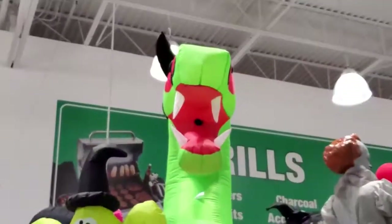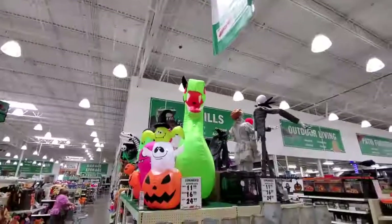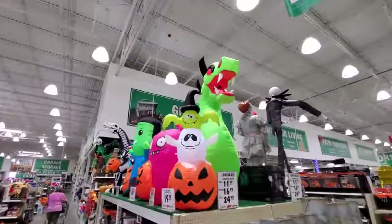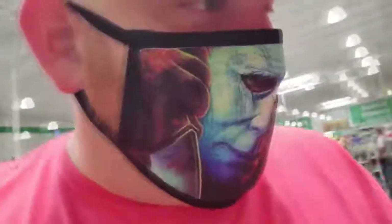You can see this little black thing inside his mouth - that's where the fog shoots out. That is pretty awesome, I'd love to see that in action. We'll move over to the other side in a minute to see the animatronics, but they've got a lot more inflatables down here so let's check those out first.